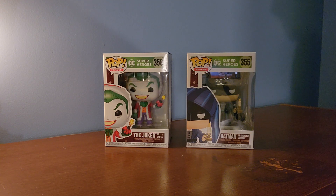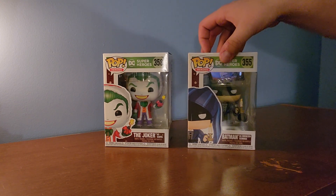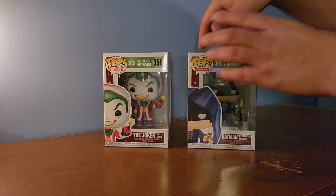All right everyone, today I'm going to review two new Christmas Funko Pops. We've got Batman as Ebenezer Scrooge and the Joker as Santa Claus, so go ahead and open them up.